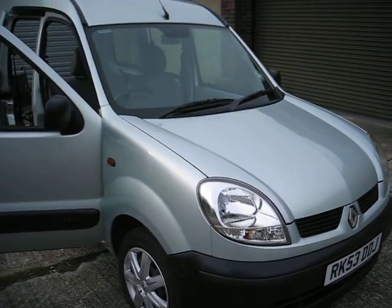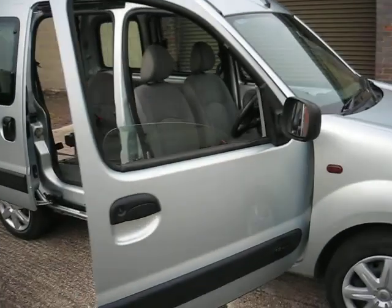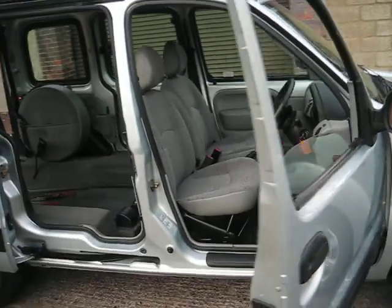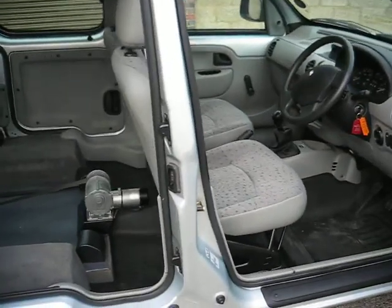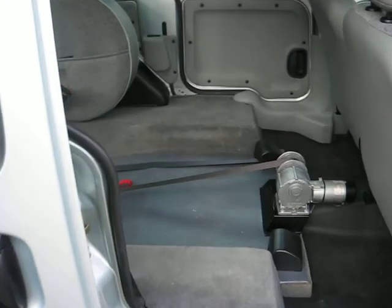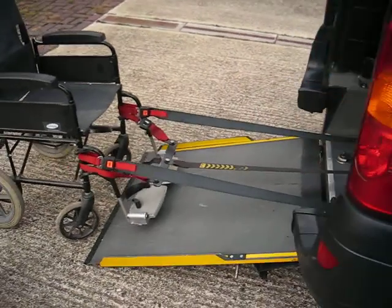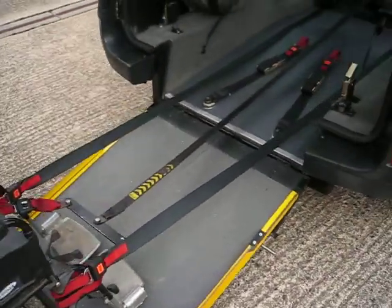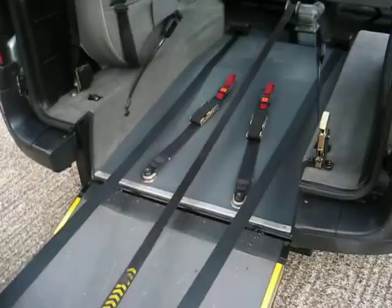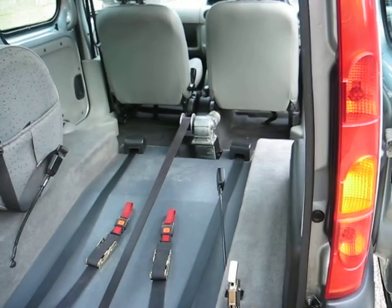This is a really nice example of a Renault Kangoo 1200cc manual gearbox, converted by Gourings for wheelchair access. As you can see, the floor in the middle of the car has been lowered. There's a lightweight ramp that comes down, and this one has a remote control electric winch and electric ratchet straps.